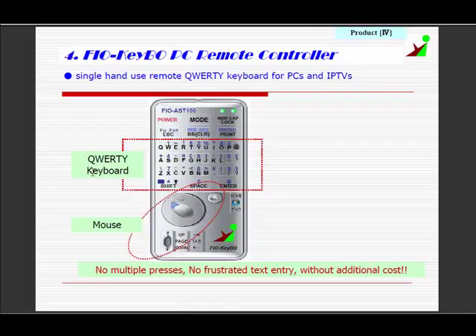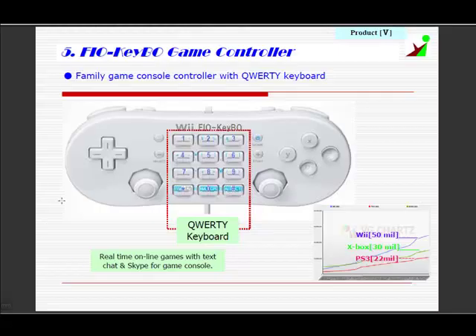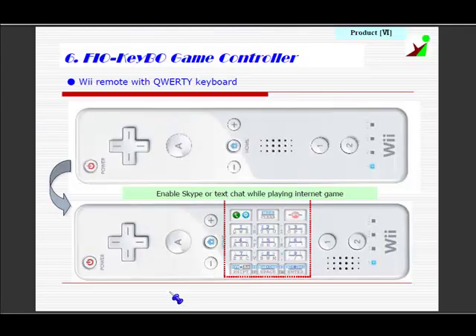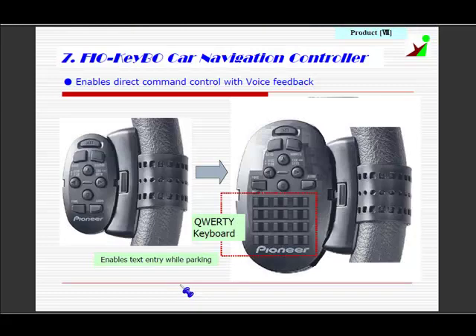Single-hand users require better assistive keyboards that can be controlled easily by one hand. Game console controllers for the Wii, Xbox, and PlayStation require keyboards to achieve faster access and communication through the internet. This is an idea for the Wii remote controller. Fiocube might also be more suitable than voice recognition for car navigation control systems.